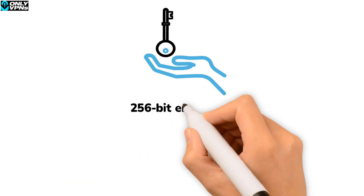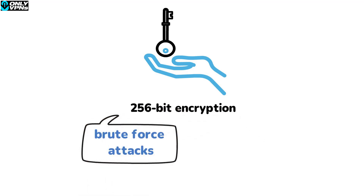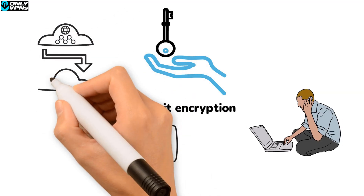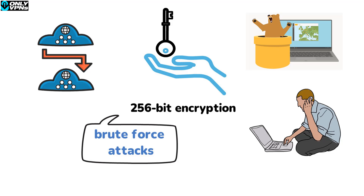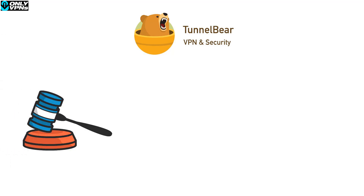In terms of security, TunnelBear has the basics most users would want from a VPN. It uses 256-bit encryption, which is basically unbreakable even from brute force attacks. They've also got a kill switch to keep your IP address from being exposed if there are any connection issues, and they do not keep any logs. One thing to be aware of is that TunnelBear was purchased by a US company.